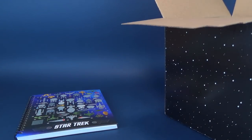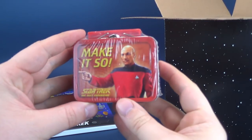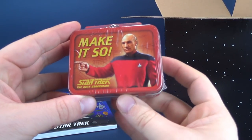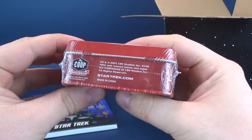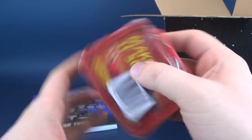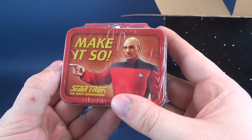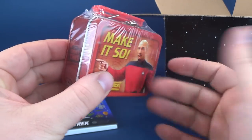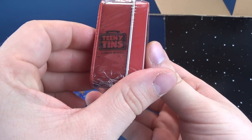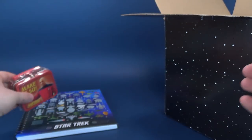Instead of actually just knowing what I'm pulling out, I'm just going to reach inside. We've also got ourselves a Make-It-So Star Trek The Next Generation little lunch tin. It's got Captain Jean-Luc Picard featured on the front, and on both sides it says 'Make-It-So.' It's a teeny tin lunchbox with a little handle.